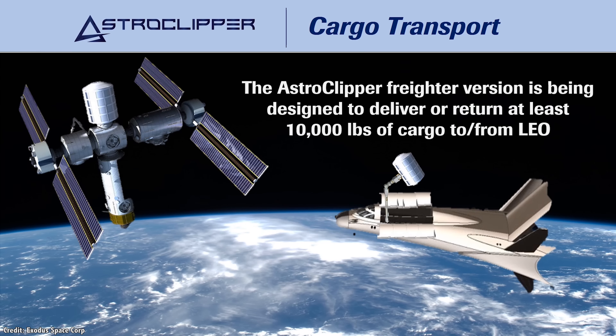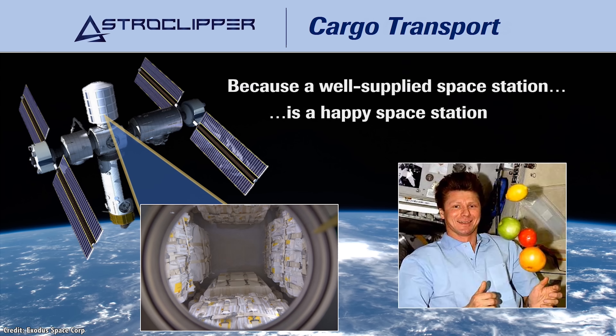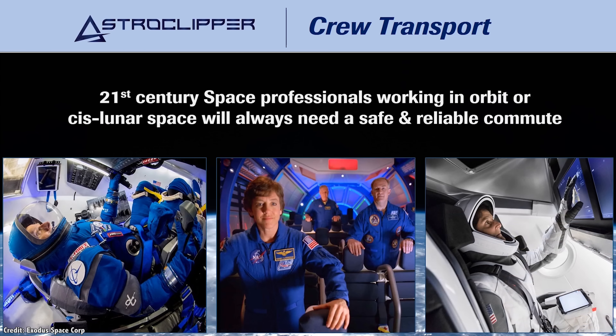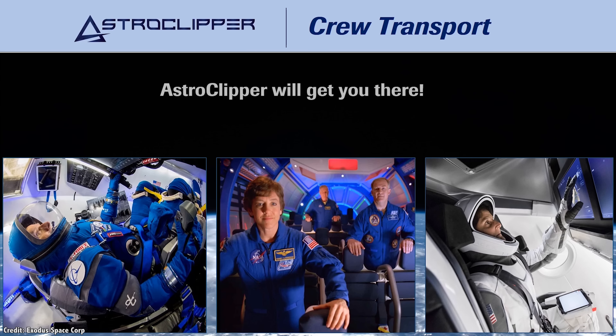In the early 2030s, the Astro Clipper Cargo will carry 4,800kg to low Earth orbit, transporting cargo to space stations or to lunar transfer orbits. By the mid-2030s, the Astro Clipper Crew will be able to carry 20 people to low Earth orbit or provide point-to-point transportation around the Earth.